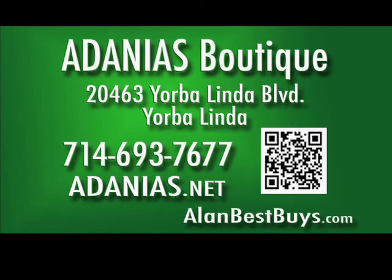Adania's Boutique, 20463 Yorba Linda Boulevard, Yorba Linda, in the Eastlake Village Center. 714-693-7677. Shop online at adanias.net.